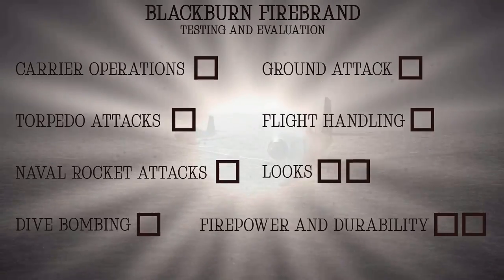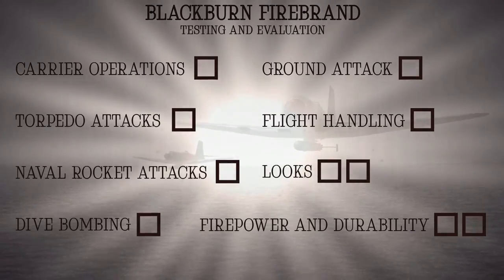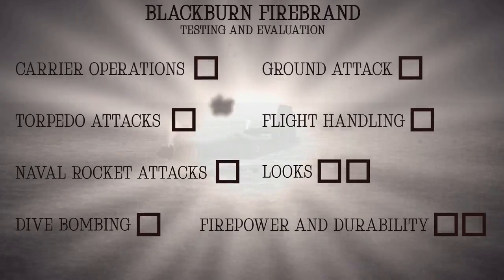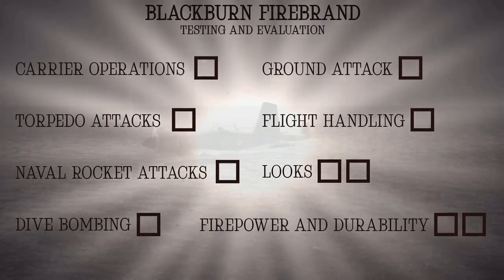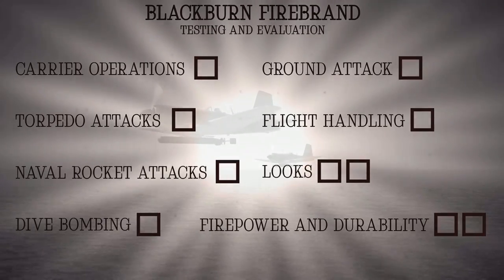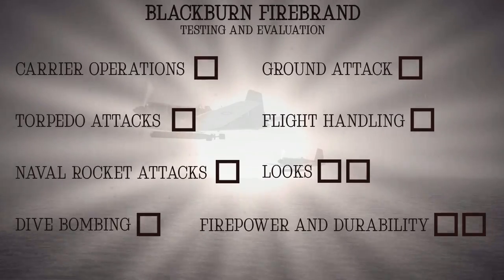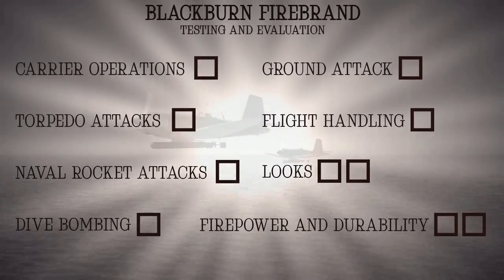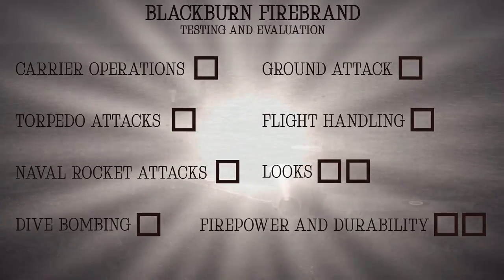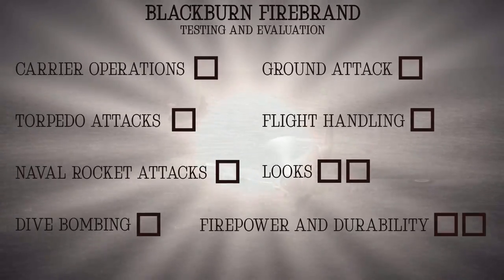We're going to test the aircraft in the following areas: carrier operations, because it needs them; torpedo attacks, because it carries torpedoes; naval rocket attacks, because it carries rockets; dive bombing, which is roaring good fun and definitely not dangerous; then ground attack, flight handling, looks — which are doubly important, which is why it gets two boxes — and then firepower and durability.